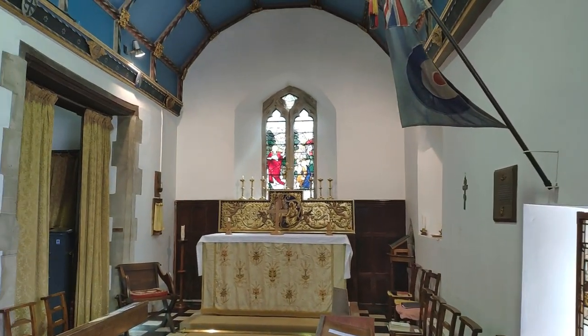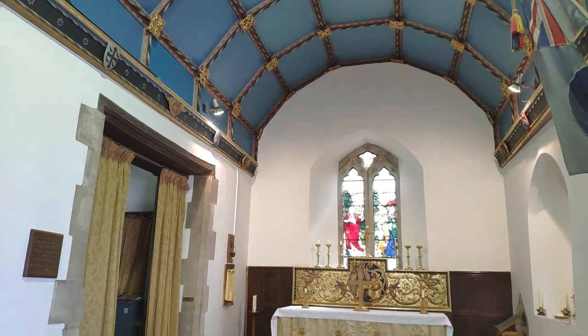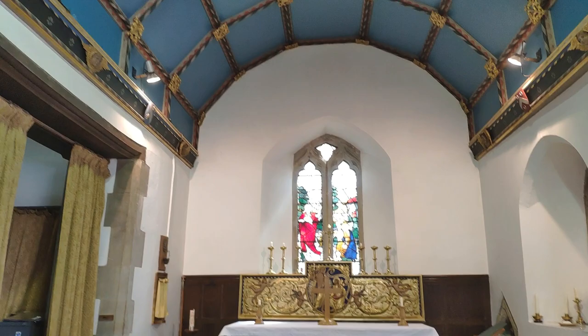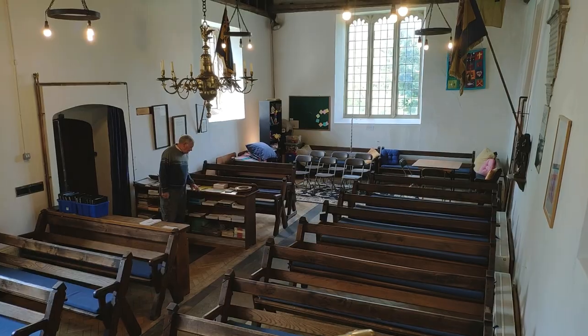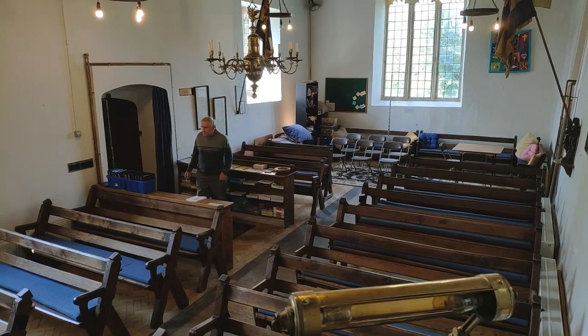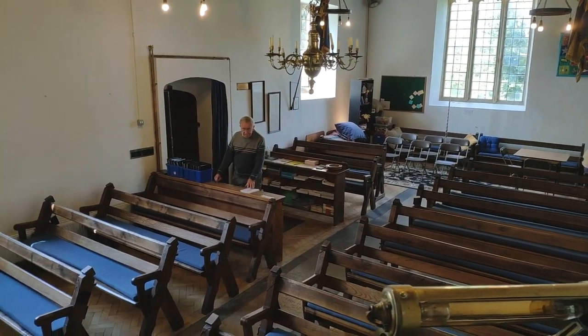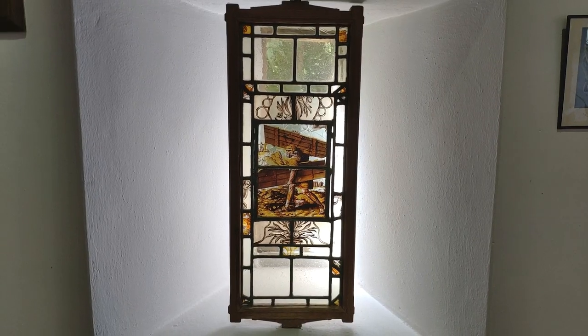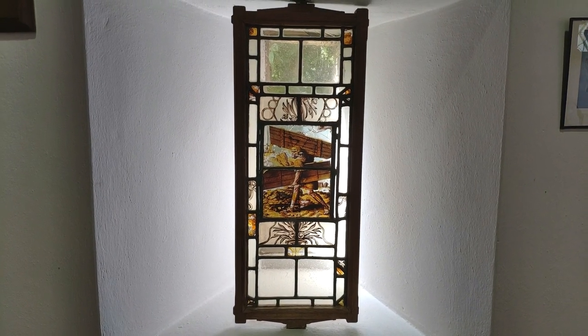Quick little look round — it's nice. Look at the roof, very posh. Quick look up at the pulpit — it's what you see if you go up in the pulpit. Nice old stained glass piece of window there.